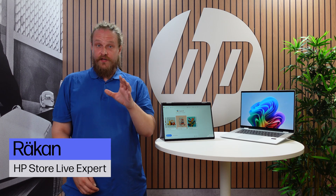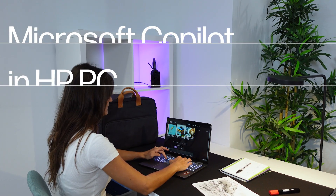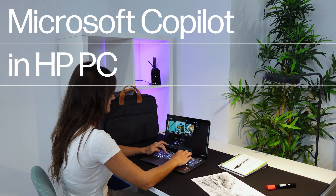Are you looking for an intelligent assistant to streamline your work tasks? Look no further than Copilot in Windows, now available in the HP portfolio.